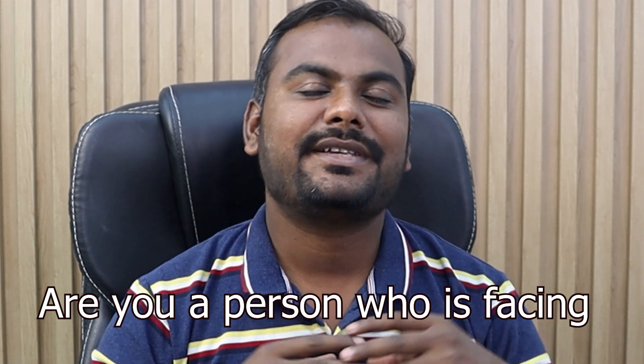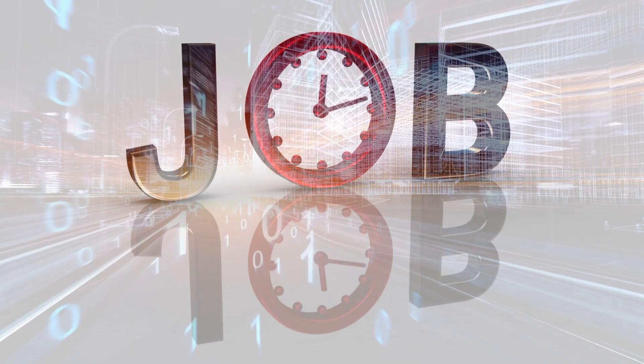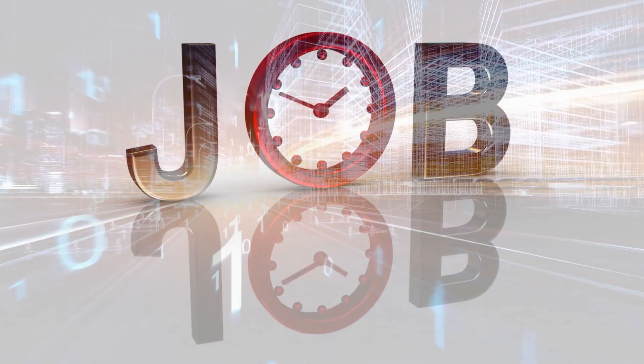Are you a person who is facing a lot of problems while finding an Oracle DBA job? Do you think it's very hard to get a job in the IT industry? If yes, then watch this video till the end. I will tell you the five steps through which you can get a job in the IT industry with the help of LinkedIn, free of cost.